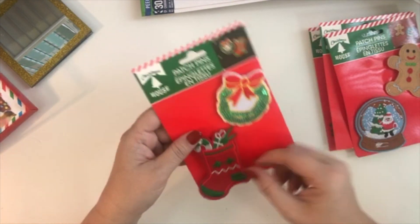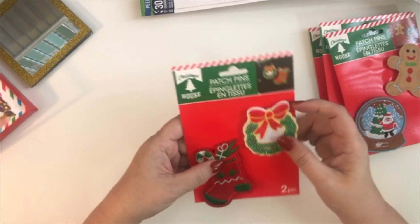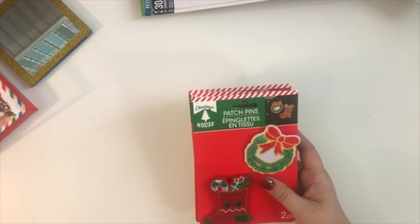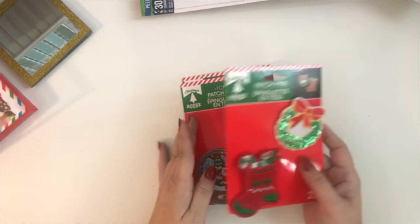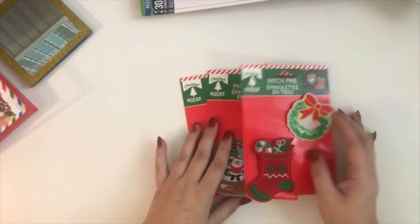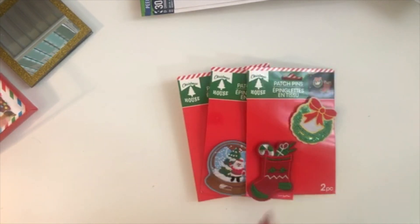So that was everything I wanted to share from my Dollar Tree haul. I hope you guys enjoyed this video and I will see you again real soon — bye for now!